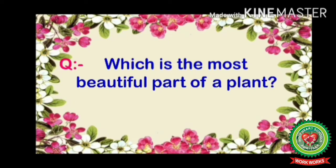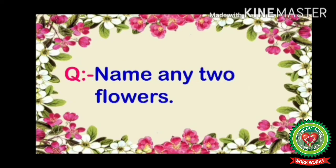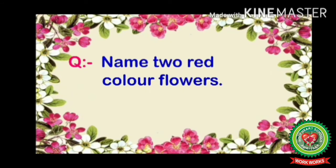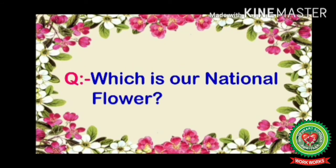Let's discuss some important questions. Question one: which is the most beautiful part of a plant? Flower is the most beautiful part of a plant. Next question: name any two flowers — dahlia, lily, etc. Name two red color flowers — rose, hibiscus, etc.